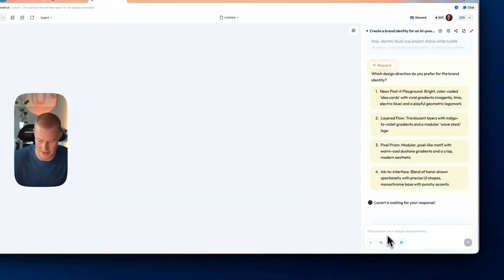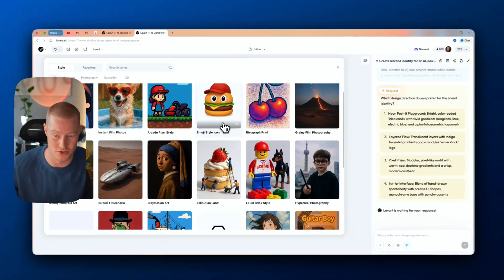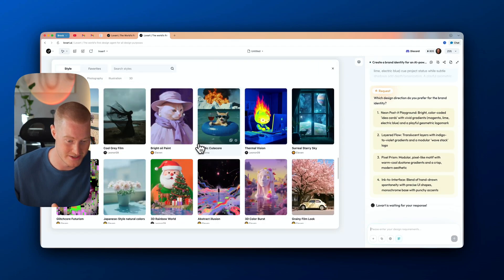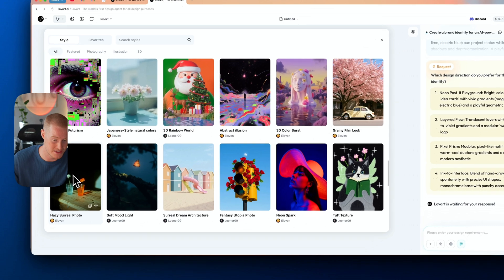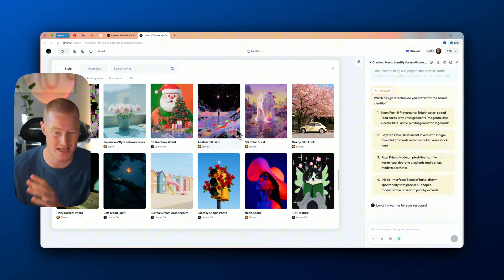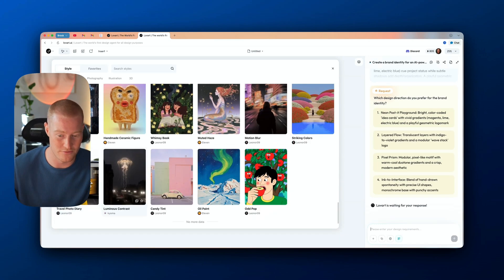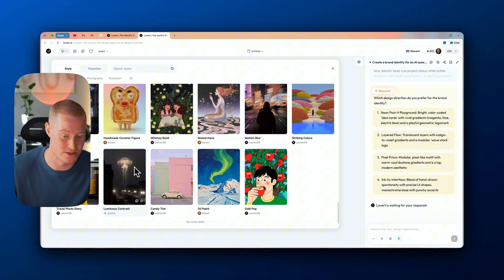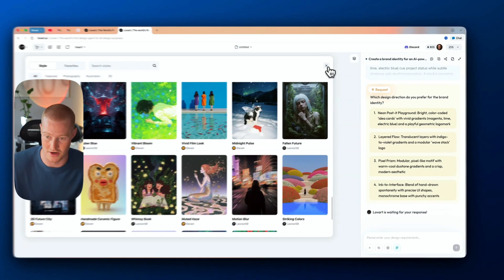We can also recreate a similar style — so for our product marketing, we can select a style from these presets and it will craft all our images in that specific style. This makes it really easy to dial in the look and feel we're going for, whether that's for brand identity, product mock-ups, or even just generating art while maintaining a consistent style. We might try that feature in a little bit.